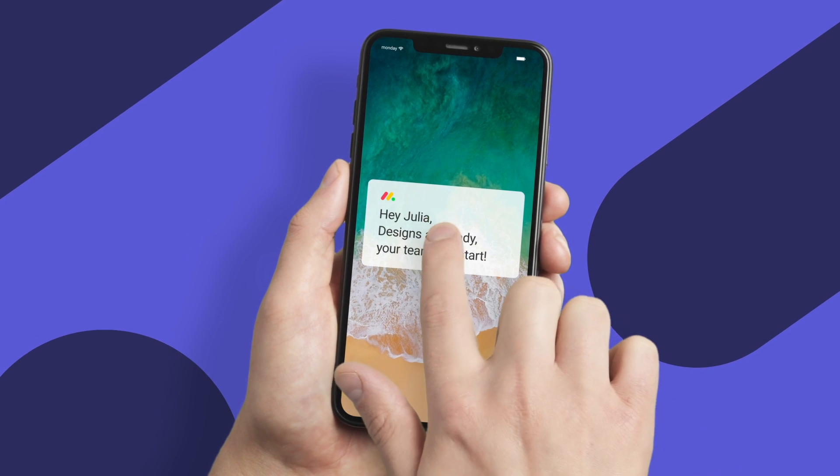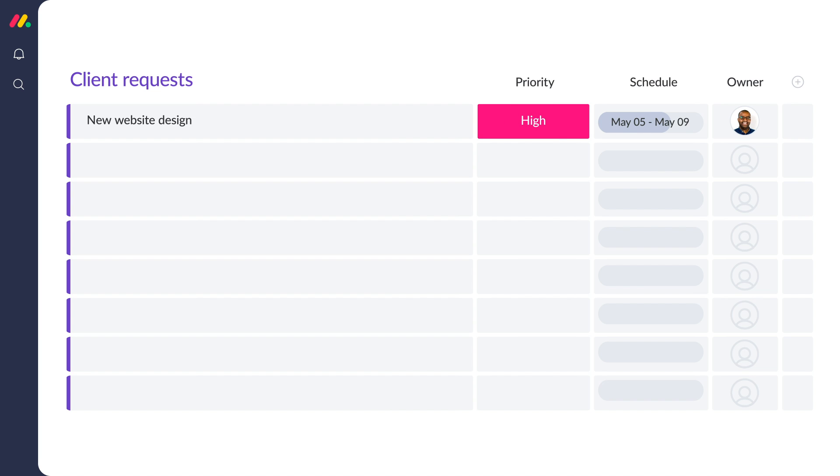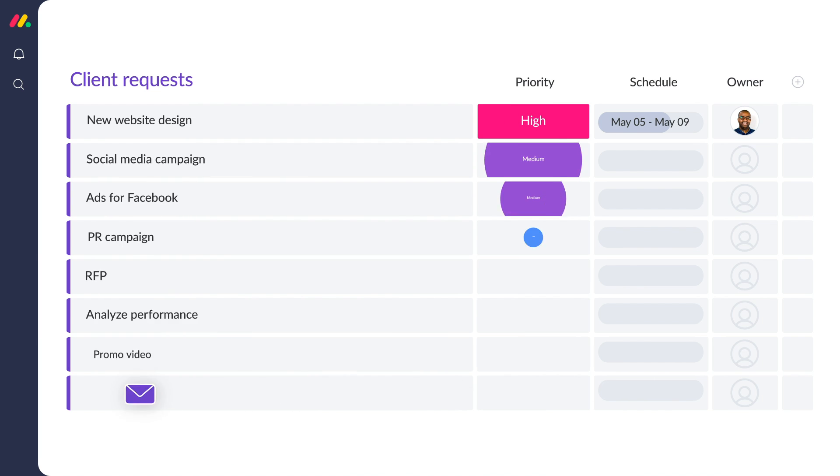From sending out an SMS or Slack message once the status changes, to automatically turning emails from your inbox into prioritized, scheduled, and allocated tasks, while notifying all team members when they're up.